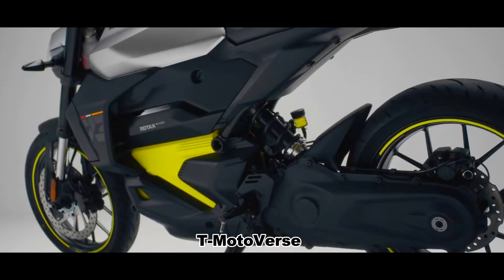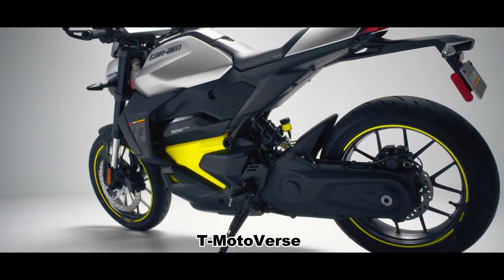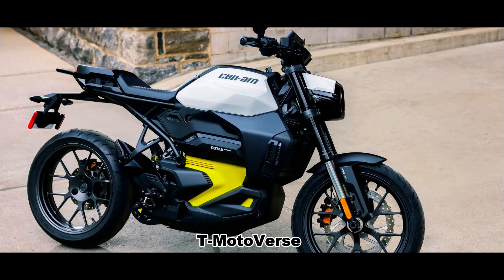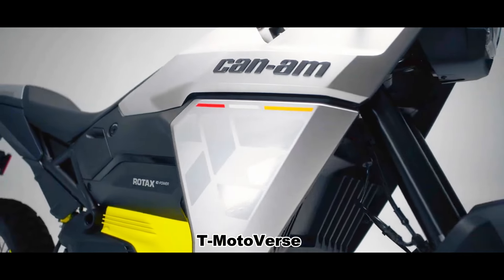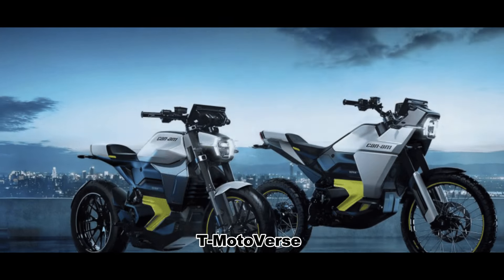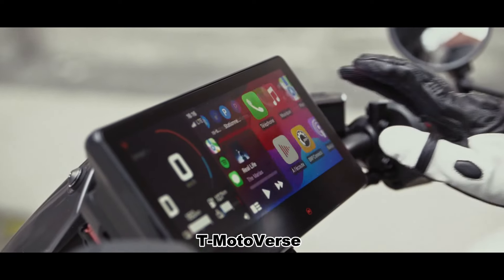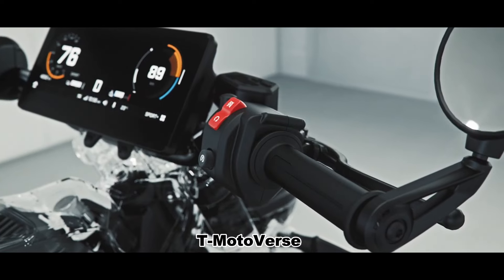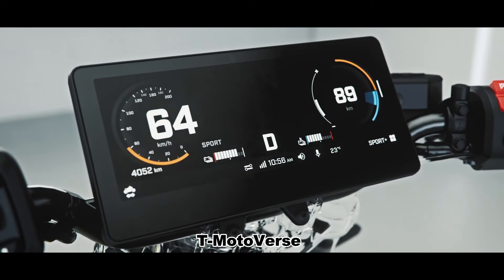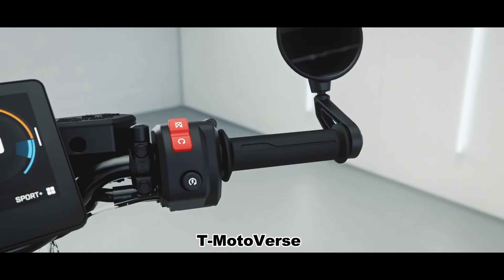Braking for both models is provided by J.Juan, with a single-piston floating caliper plus a 320-millimeter brake disc for the front wheel, and a single-piston floating caliper plus a 240-millimeter brake disc for the rear wheel, with ABS braking. So the braking doesn't provide any top-level items to justify the pricing. The main riding data is displayed on a large 10.25-inch touchscreen with built-in Apple CarPlay navigation and mobile phone app connectivity, where various settings are also managed.